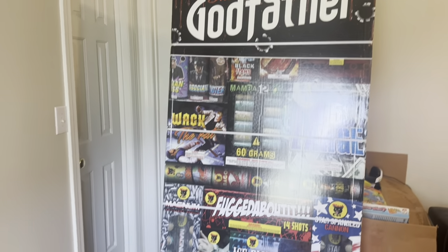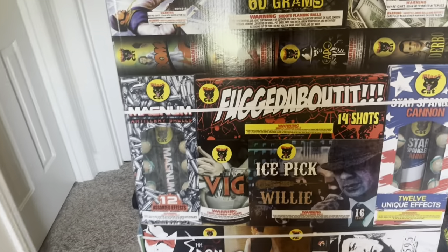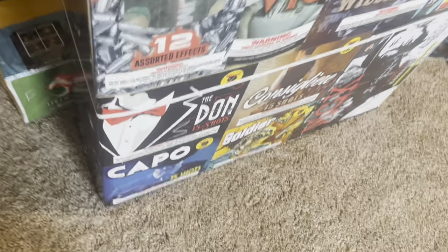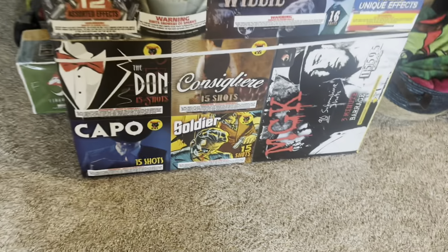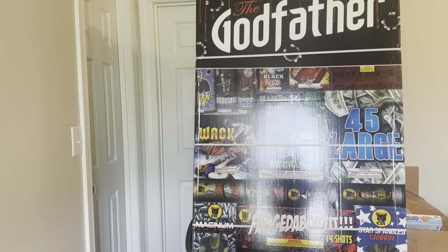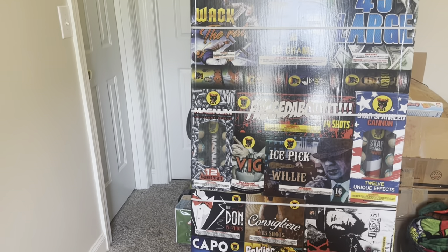I told you that Cody bought this huge thing of fireworks — oh my gosh, I was not lying. It's called the Godfather pack. He also got these big smoke bombs for the kids, and I think we're going to save a few sparklers and smoke bombs for the actual 4th of July so they can do those fun small things. But yeah, he got this huge pack so it should be a pretty good fireworks show.